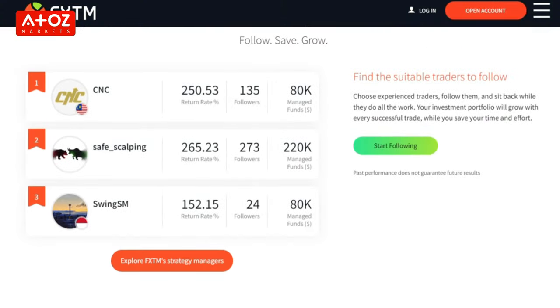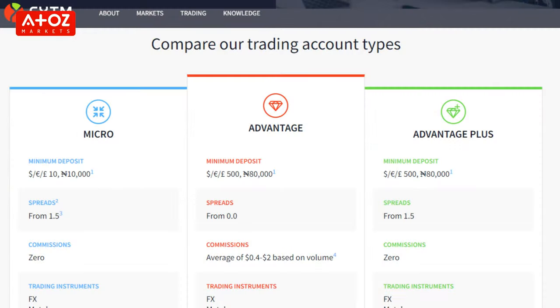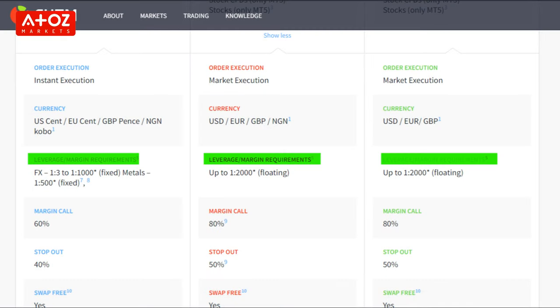What can you trade on FXTM? Traders can get access to over 1,000 trading instruments. FXTM offers Forex, metals, stocks, commodities and indexes. They offer 4 types of accounts: Micro Account, Advantage Account, Advantage Plus Account, and Demo Account. For Forex trading, they offer 1 to 1,000 leverage for micro accounts and 1 to 2,000 leverage for Advantage and Advantage Plus Accounts.